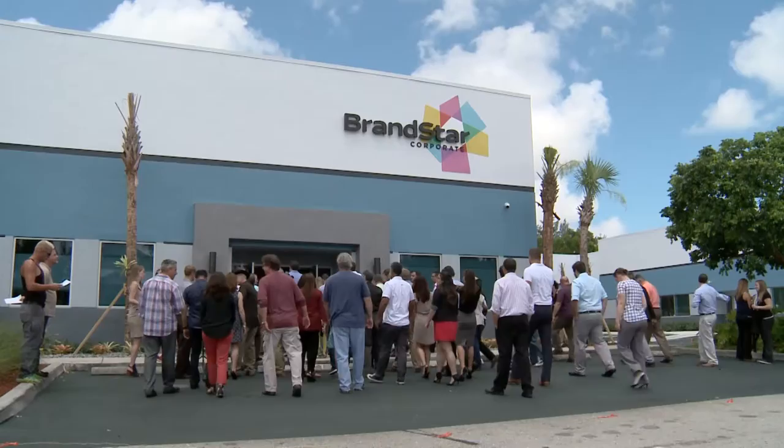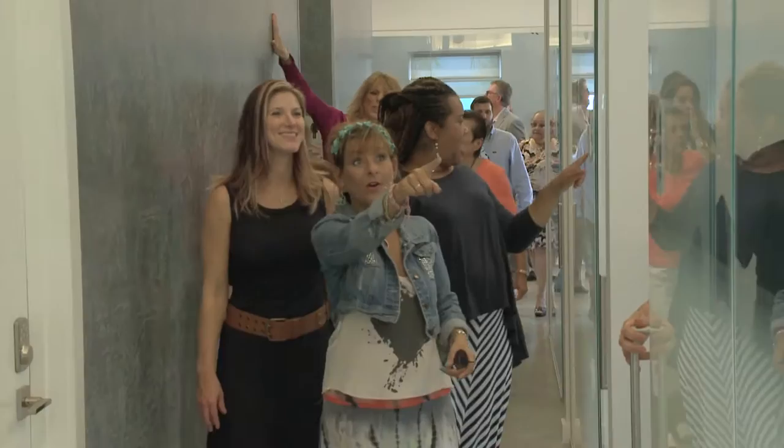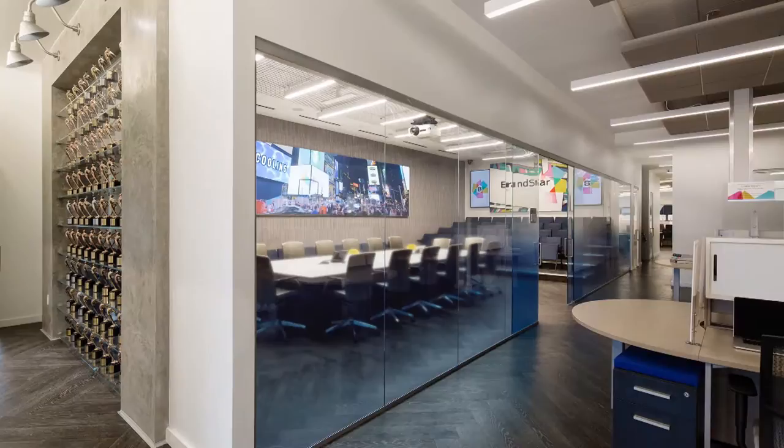Come on in and see your new building! It's such a rewarding and incredible experience to watch the employees see the space for the first time. I can't wait for them to make this space their own.